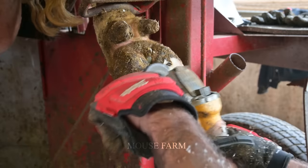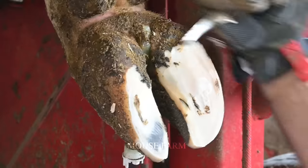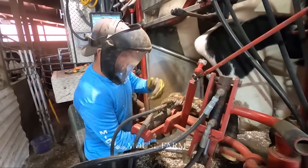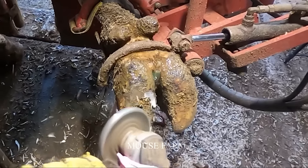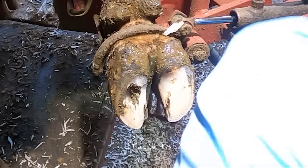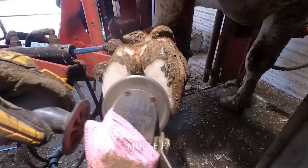Unwanted effects may occur when trimming cows' hooves, but with the support of machines, this risk is significantly limited. In addition, increasing the quality of hoof trimming is another important advantage of this system. This machinery ensures that the cows' hooves are trimmed properly, avoiding pain to the animals.